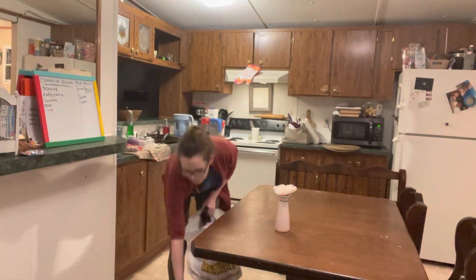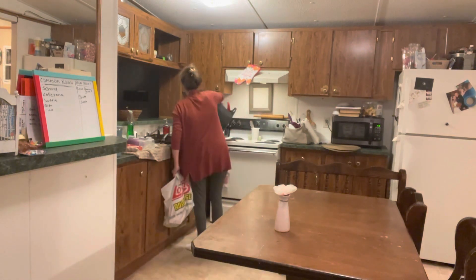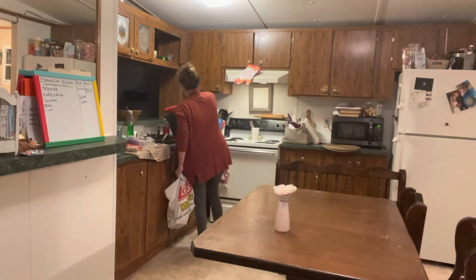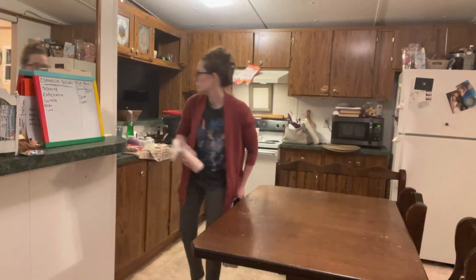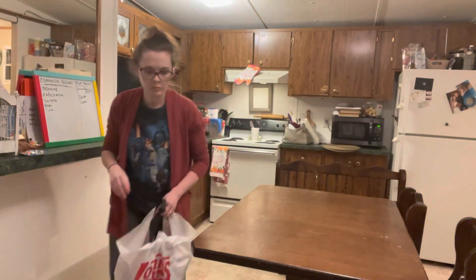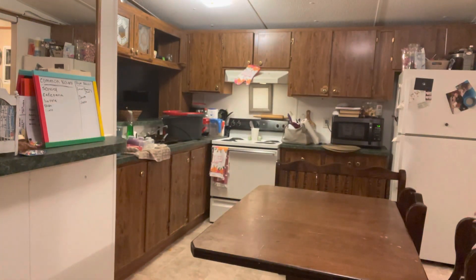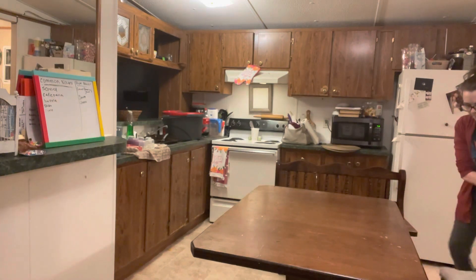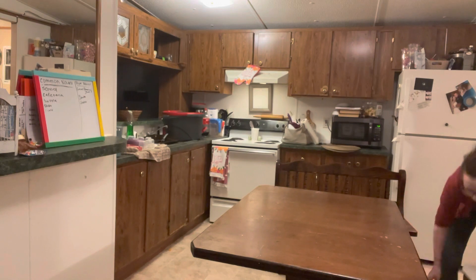I remember growing up, if I woke up and the kitchen chairs and table were moved anywhere in the kitchen, it meant my mom was deep cleaning. For some reason it brings me great comfort to move my stuff around and clean like my mama did. It just feels right and brings my heart so much joy. That's why I decided for this part of the video to just keep it in real time — to enjoy the process of what you're doing.